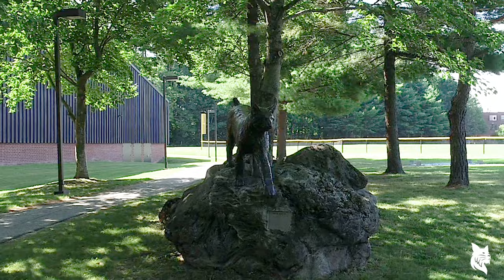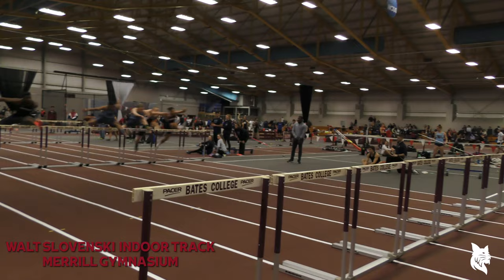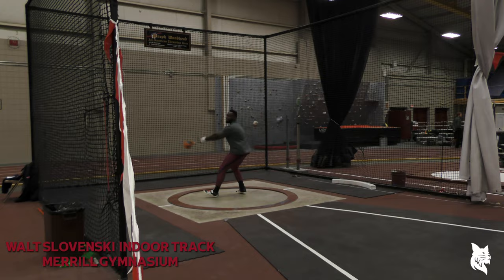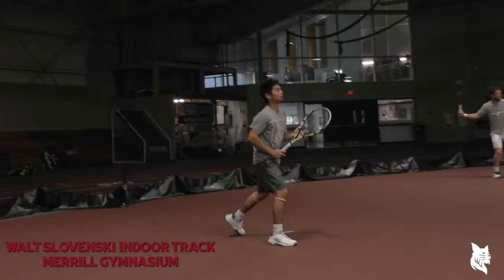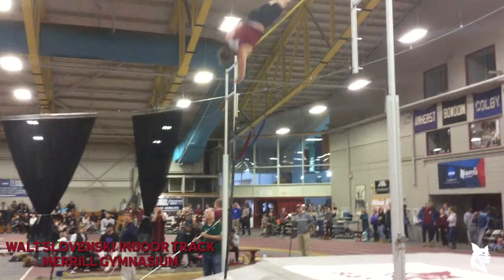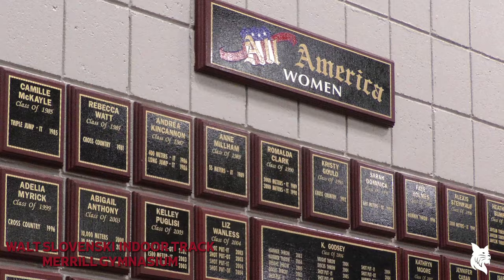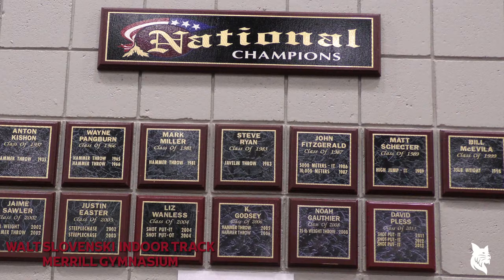Navarra is waiting for us at Merrill Gymnasium. Welcome to the Walt Slavinski Track inside Merrill Gymnasium — a 200-meter, six-lane track. This facility includes a throwing circle and four tennis courts. You are looking at the site of the first NCAA indoor track and field championships, hosted by Bates in 1985. When it comes to Bates' track and field history, it lives here, with plaques celebrating more than 200 combined All-American performances and 21 NCAA championships.